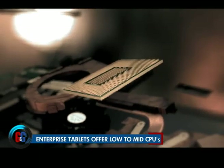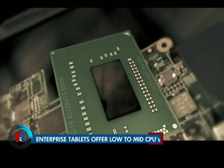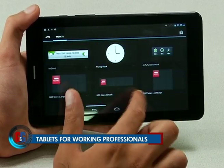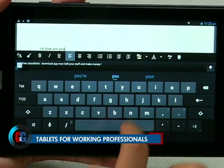Enterprise tablets are basically toned-down versions of your high-end tablets and tend to have lower CPUs clocked anywhere between 1.2 to 1.6 gigahertz, and also won't offer the largest amount of RAM. These tablets are definitely not powerhouses when it comes to computing, but they are flexible and have been specifically tailored to the needs of the corporate workforce.